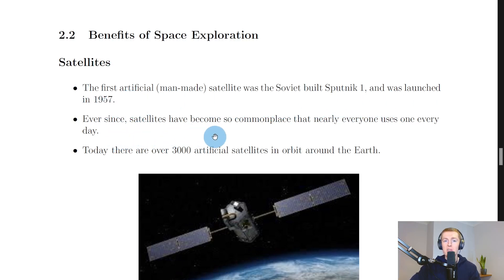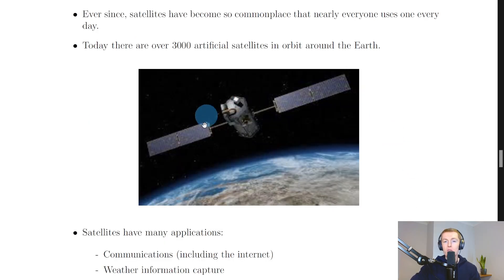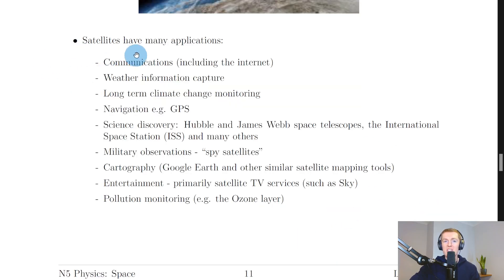Ever since, satellites have become so commonplace that nearly everyone uses one every day. Today there are over 3,000 artificial satellites in orbit around the earth — though that number is outdated. The real number is just below 5,500 as of April 2023, and will likely increase over time. The picture here shows an example of an artificial satellite in orbit.